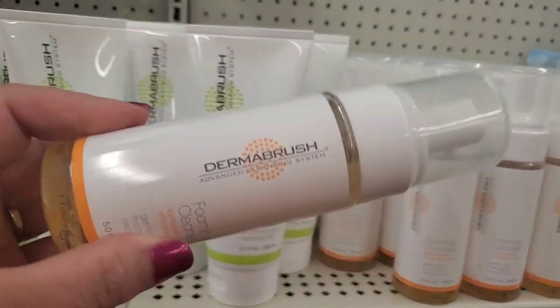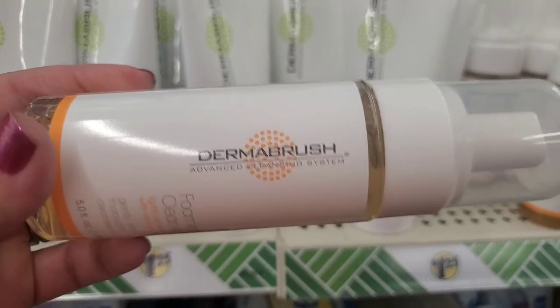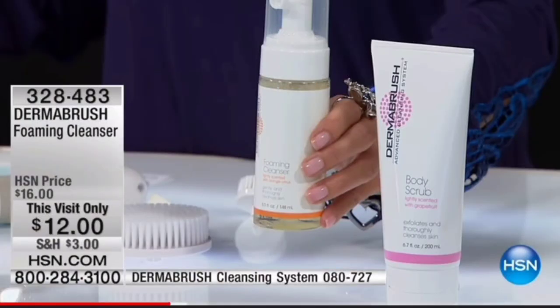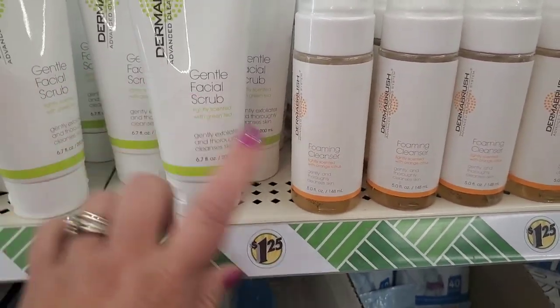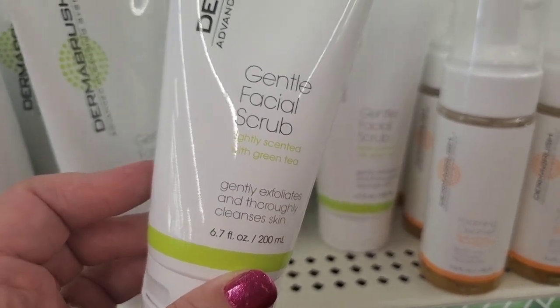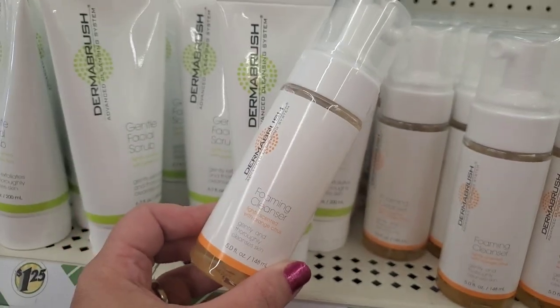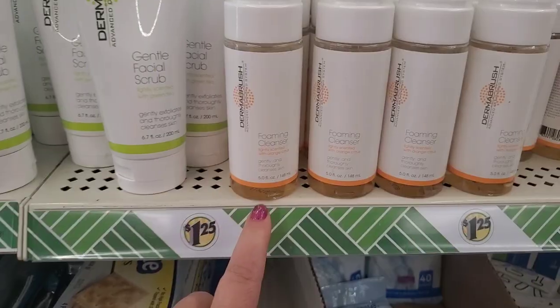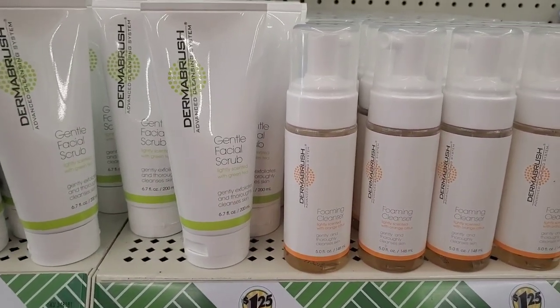This kind of packaging always attracts me. This is a foaming cleanser by a brand called Dermabrush. There is actually a company called Dermabrush that makes a facial brush, and it turns out these are made by the same company — originally sold at HSN. So this is a great deal for $1.25. They also have a Dermabrush Advanced Cleansing System Gentle Facial Scrub lightly scented with green tea, which gently exfoliates and thoroughly cleanses skin at 6.7 fluid ounces. The foaming cleanser is lightly scented with ginger citrus. Definitely scoop some of these up — I think they might be really good products.